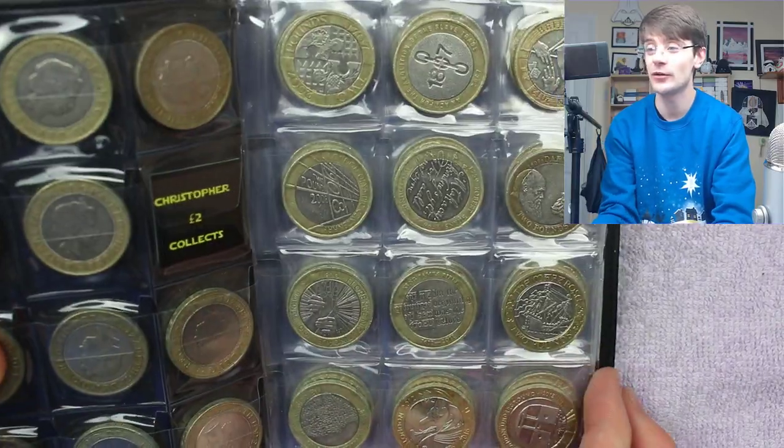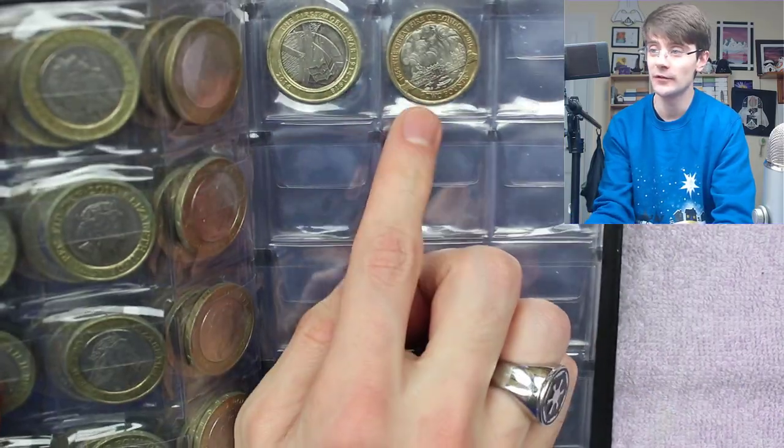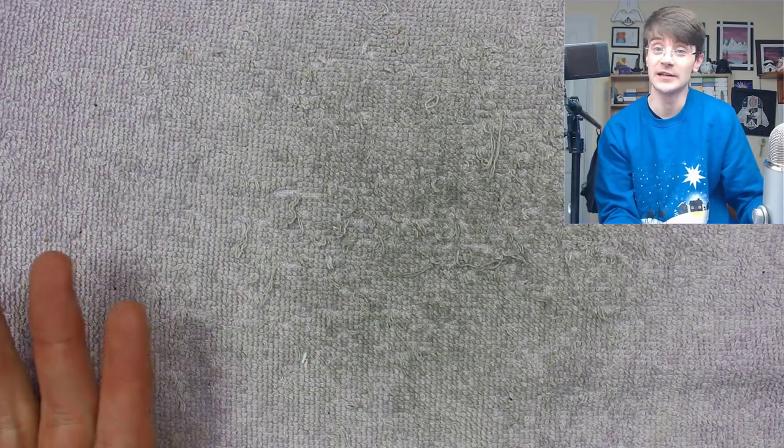We want the last Commonwealth Games coin — Commonwealth Games Wales. Try saying that ten times quick! We've got all the other commemorative £2 coins up to and inclusive of the Great Fire of London, which is the last circulating commemorative £2 coin. But let's hope today's the day — we can start the New Year on a new book, so without further ado, let's get into this bag.